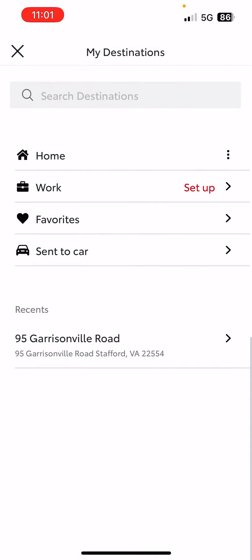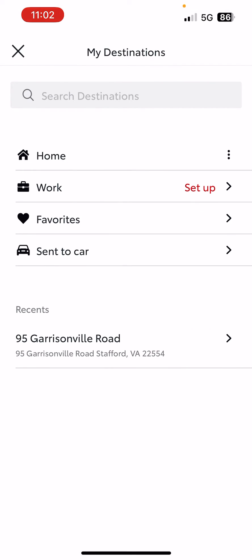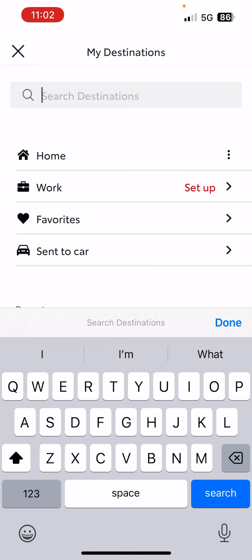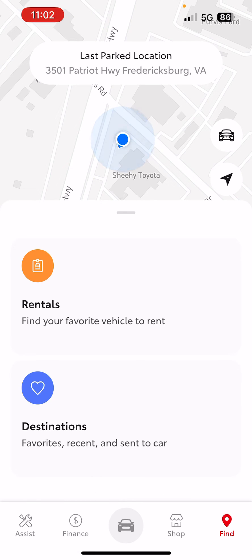Anytime you're in your new vehicle, you can say, "Hey Toyota, go home," and it's going to navigate you right to that location. You can also use it to put in any address that you want, save it as work or favorites, or send to car, so that you can program all this stuff ahead of time. And then it gets really, really easy to use the voice commands with the connected navigation system and Drive Connect.